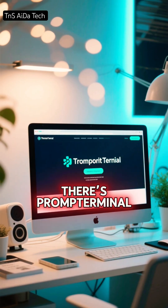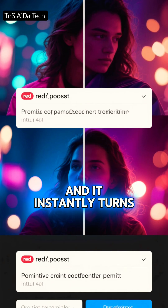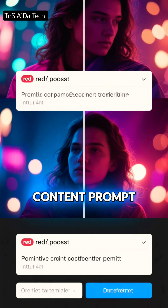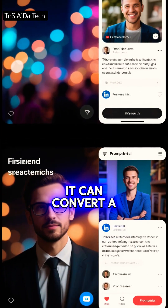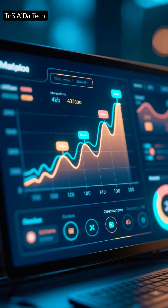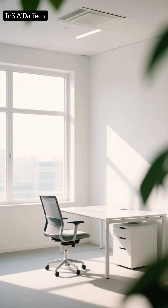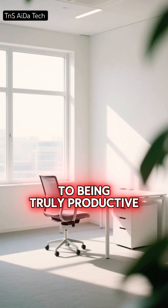Finally, to stay relevant online, there's Prompt Terminal. You paste a trending Reddit or Twitter post, and it instantly turns it into a content prompt. For example, it can convert a viral topic into a YouTube script or LinkedIn post idea. You never miss trends again. Seven tools, seven real advantages, and one powerful shift from being busy to being truly productive.